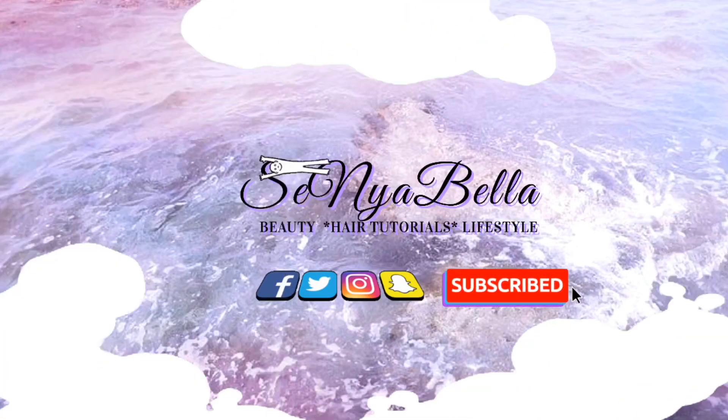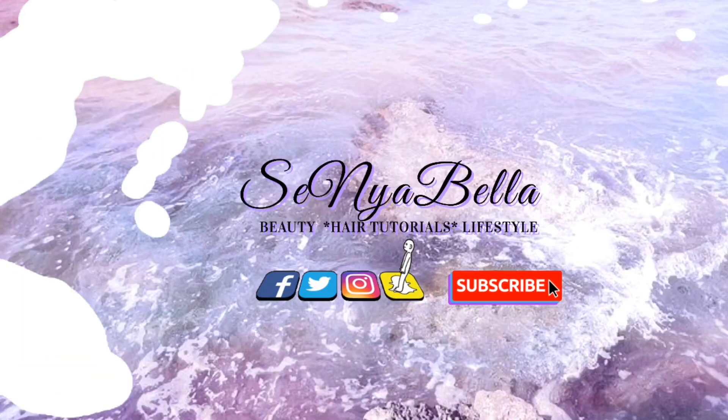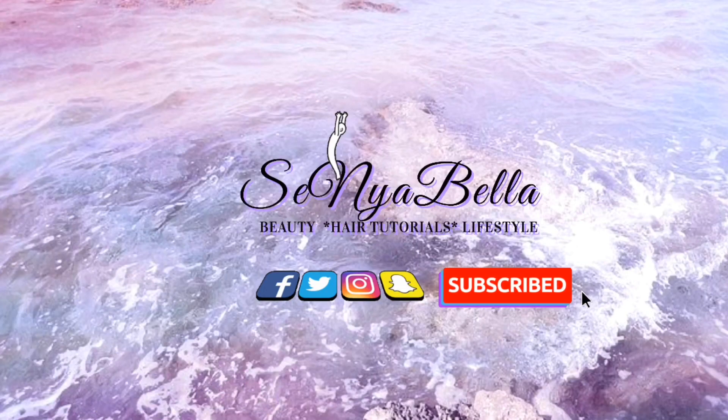I hope you guys really enjoyed the video. Make sure you like, comment, and subscribe. I hope it was very informative. As always, love you — see you in the next video, bye!